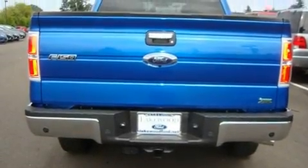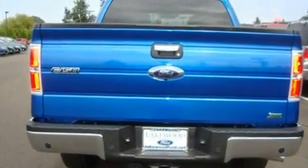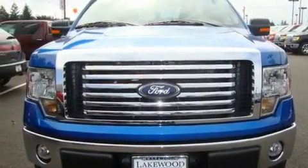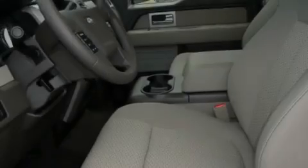The adjustable driver pedals are a great feature. They allow you to tailor the position of the foot pedals, moving them closer and higher to perfect your control over the vehicle. Cruise control is also included.